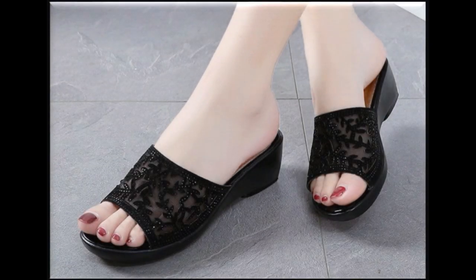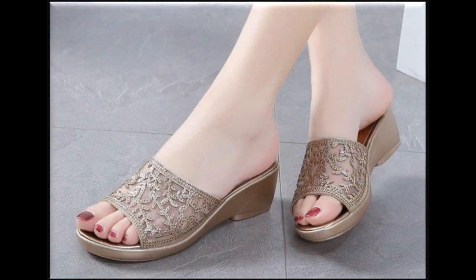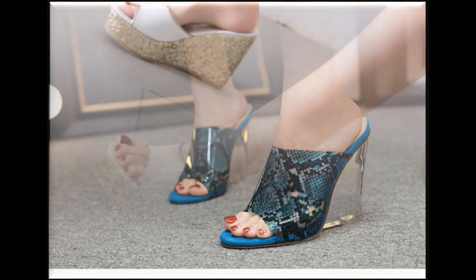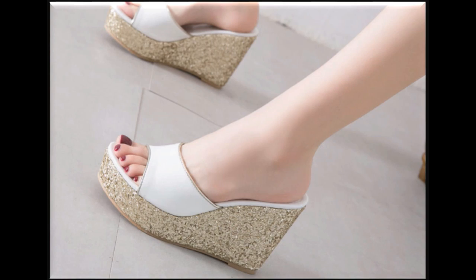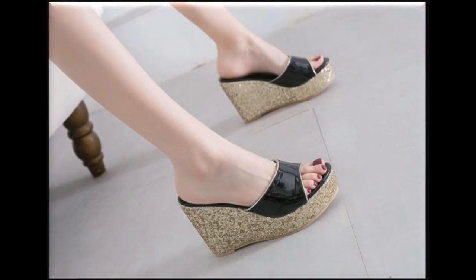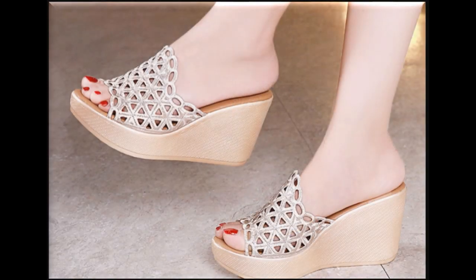Assalamualaikum viewers, welcome back to my channel SBnio. Friends, in this video I am sharing with you a very beautiful collection of slippers and sandals — slip-on sandals and slippers. You will see a beautiful collection here.